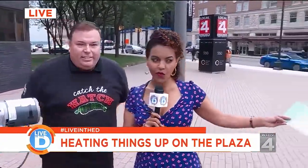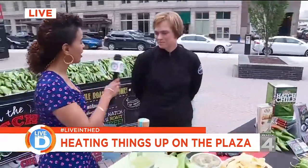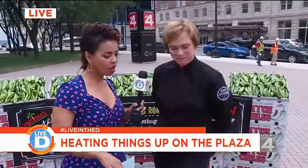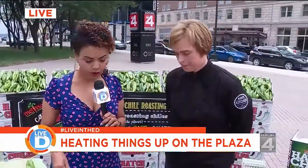So speaking of flavor, let's go over here and chat with Rebecca Waldron, who's an executive chef. Good to have you here. Thank you, great to be here. So let's talk about these chilies — what are the different ways that we can cook with them? Because you've got a beautiful spread out here.